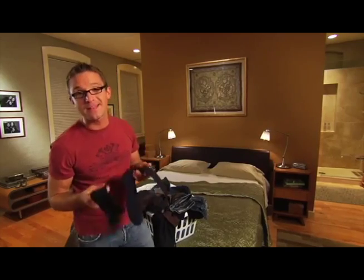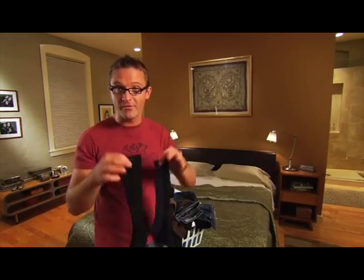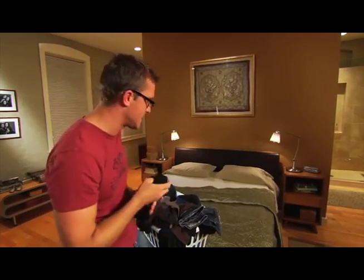How many times has this happened to you? You're sorting your laundry and you pull out what appears to be a matching pair of socks, only to find out later — usually in public — that they are in fact two different colored socks. Well, hey, don't blame your eyes just yet, because it could be your lighting.